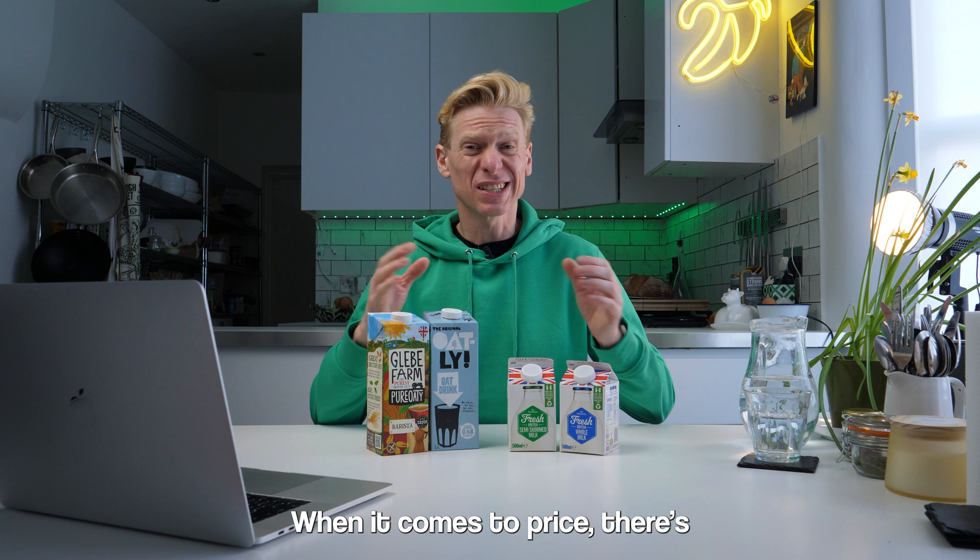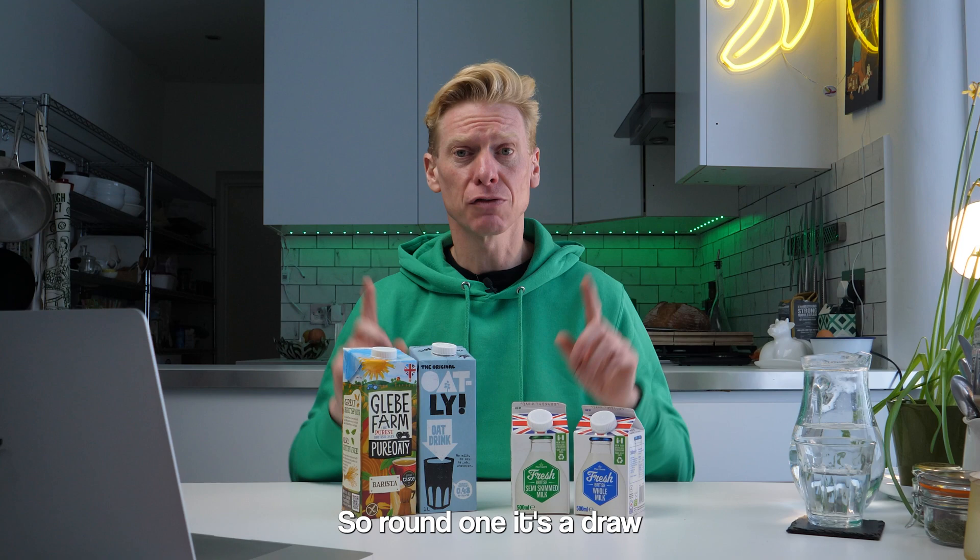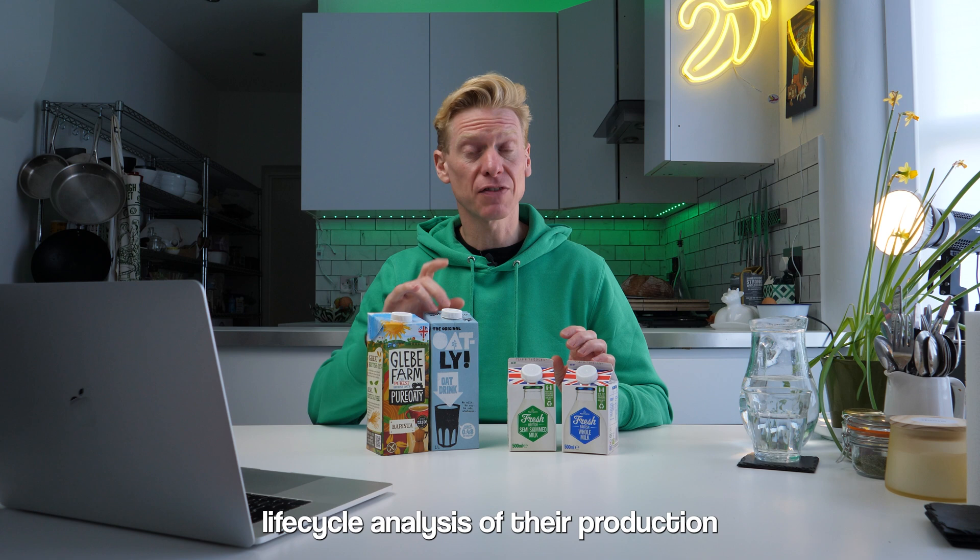Glebe Farm oat milk is £1.85 per litre, although it was on offer at £1.50. Meanwhile, Morrison's cow milk is £1.30 per litre. When it comes to price, there's only about 20 to 50p per litre difference — that's not a lot of money, unless you're buying 10 litres a week. So round one, it's a draw.